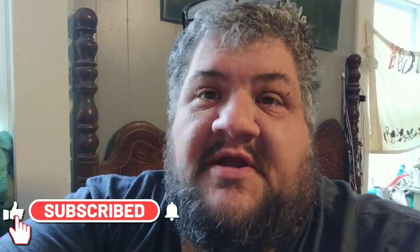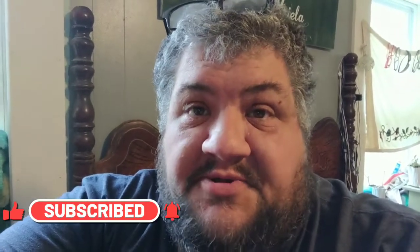Hey, if you haven't already subscribed, please do so. Give us a thumbs up, like the video, and leave us a comment down below. Be sure to check out the description — I've got lots of links down there waiting for you.